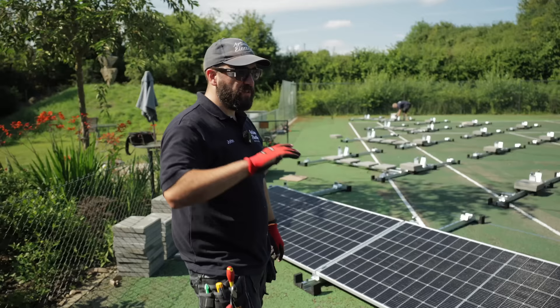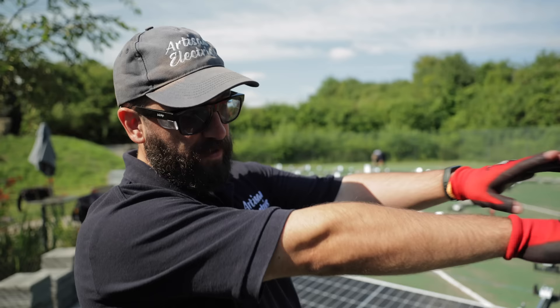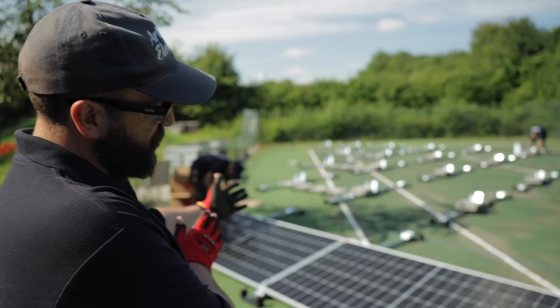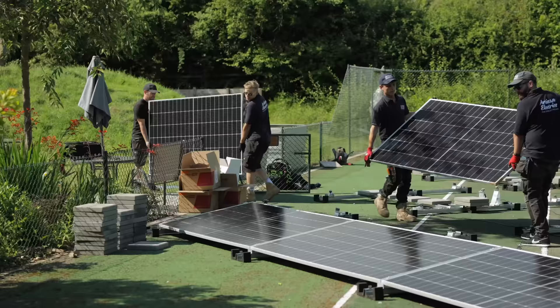We haven't installed these before. The slabs have little rails they sit on, which we used to space things out, but in reality it hasn't worked out that way and we're having to sort of move things on the fly. They don't look quite square so we're doing them one by one. As we fix the panels down it should straighten out — just a bit of jiggery-pokery — so it's going to take a bit longer than we thought.